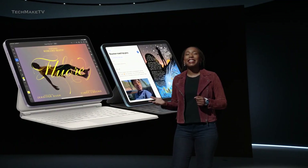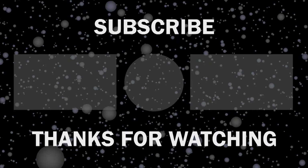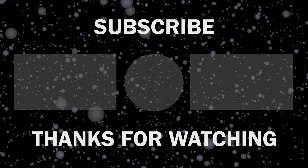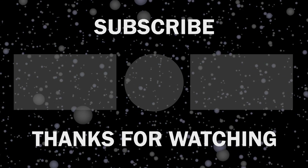Would you consider buying the upcoming iPad Pro? Throw all your thoughts in the comments, give this video a thumbs up, and subscribe to our channel to keep yourself updated with all the latest tech news.